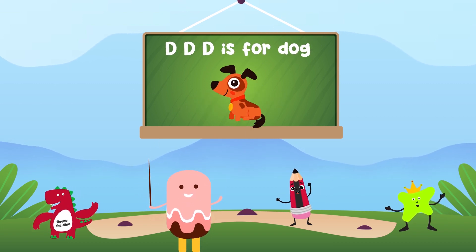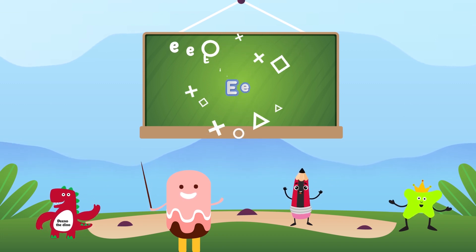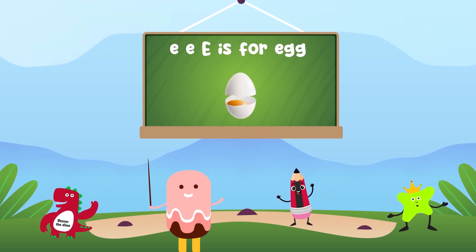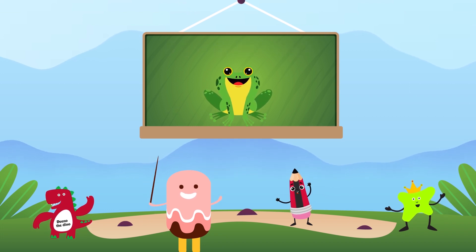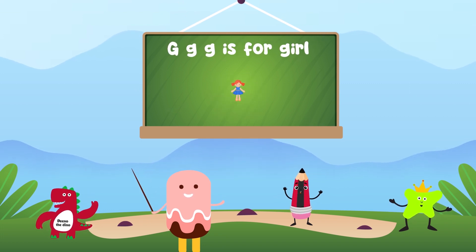D is for doll, F is for frog, G is for girl.